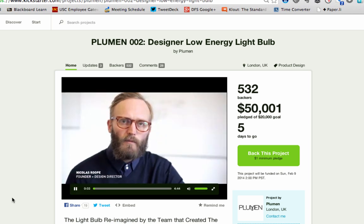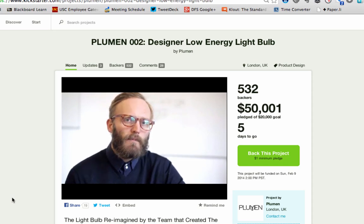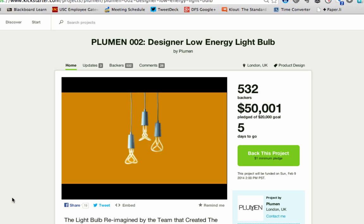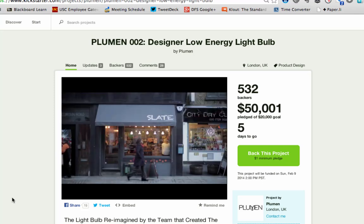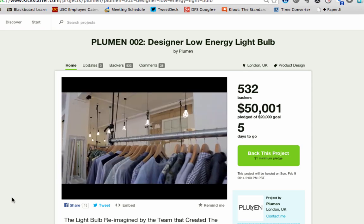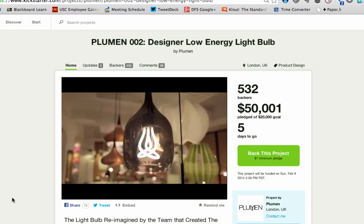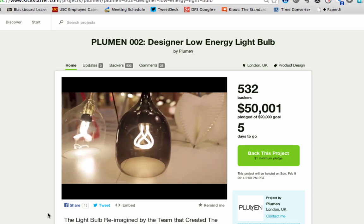Don't you think it's strange that the lightbulb, an object so synonymous with ideas, is almost entirely absent of imagination? At Plumen, we believe that the best way to switch the world onto energy-efficient lighting is simply to create a beautiful bulb. Just like Tesla sexed up the electric car, we wanted to bring a little magic back to the humble lightbulb. So in 2010, we created the Plumen 001 — what we call the world's first designer low-energy lightbulb. This vision really struck a chord. Our first design received global media attention and picked up some of the world's most coveted design awards, not to mention being added to the permanent collections at the MoMA, V&A, and Cooper Hewitt. It now sells in 47 countries and changes people's attitudes towards low-energy lightbulbs every single day.